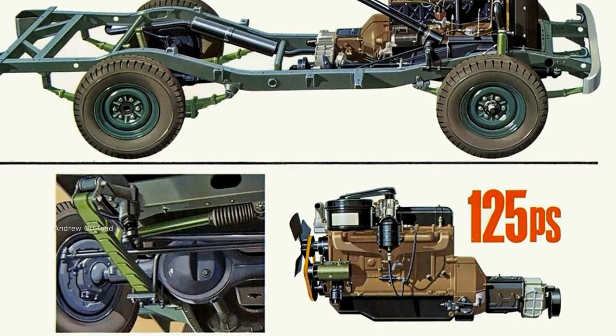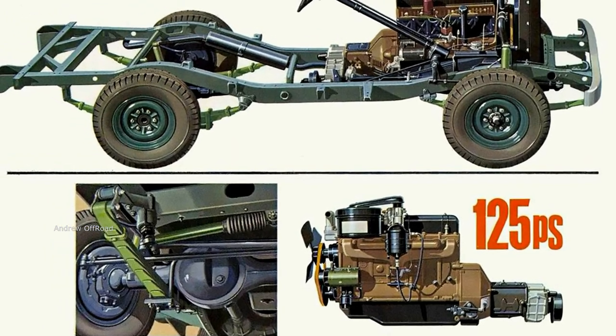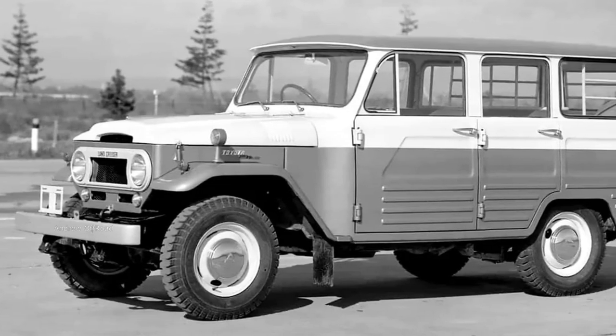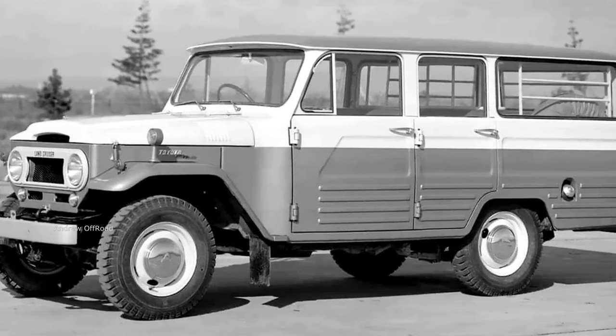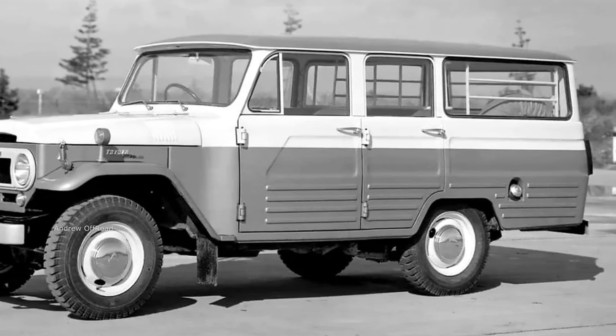Cars were produced with different wheelbase lengths, from 2285 to 2950mm. The 40th series replaced the FJ, FJ, and FJ-V models respectively. Bodies were available both with a canvas top and with a removable plastic hard top.